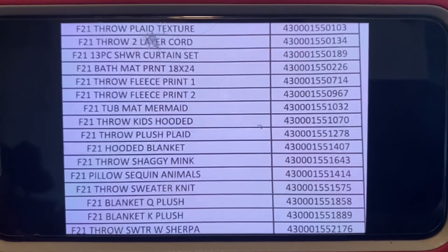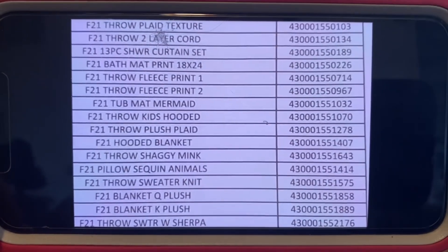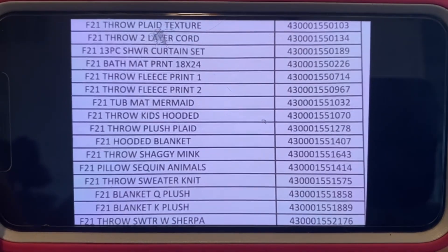Here you go — a lot of the throw blankets. A lot of these are usually marked with the brown dot, but if not, here you go. All of the throws, hooded blankets — there it is.